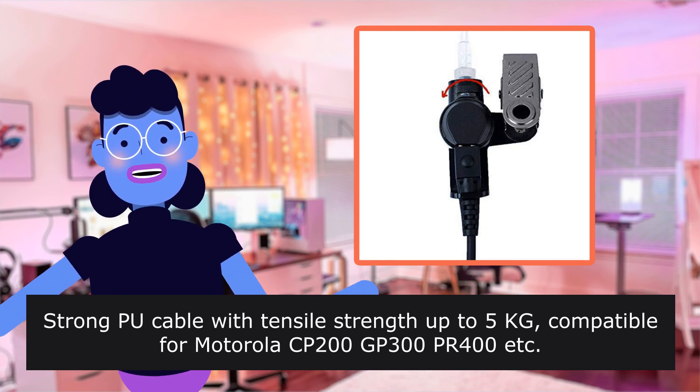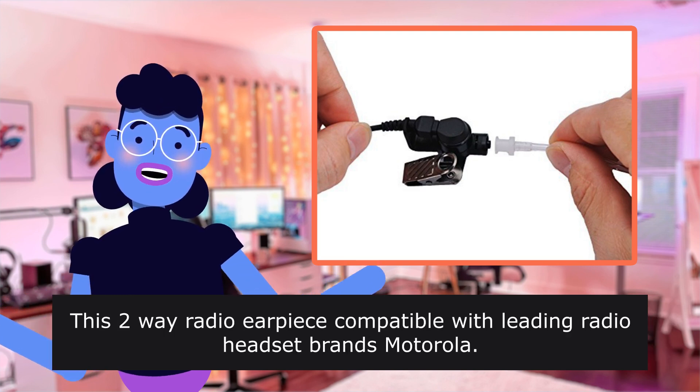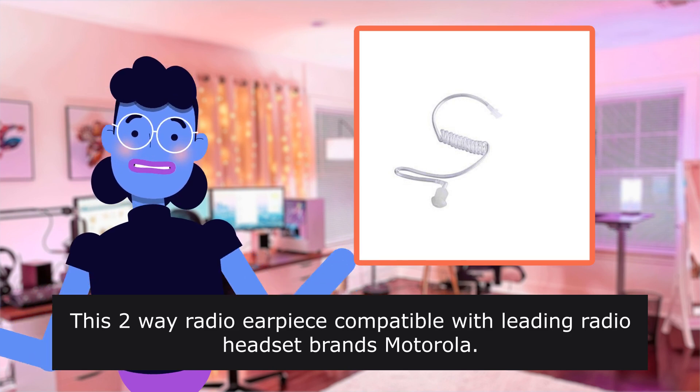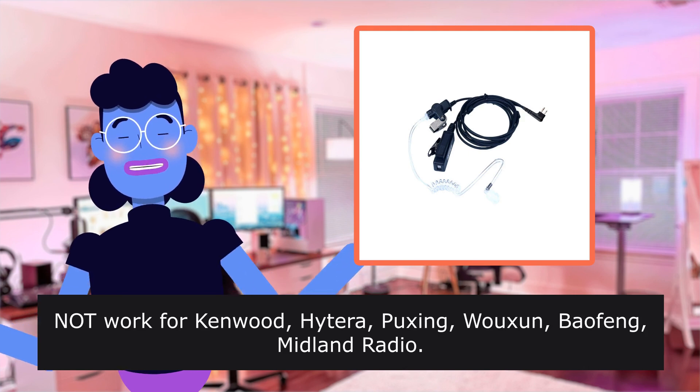Compatible for Motorola's 200, 300, 400, etc. This two-way radio earpiece is compatible with leading radio headset brand Motorola. Not compatible with Kenwood, Hytera, Pusing, Wukin, Baofeng, or Midland Radio.